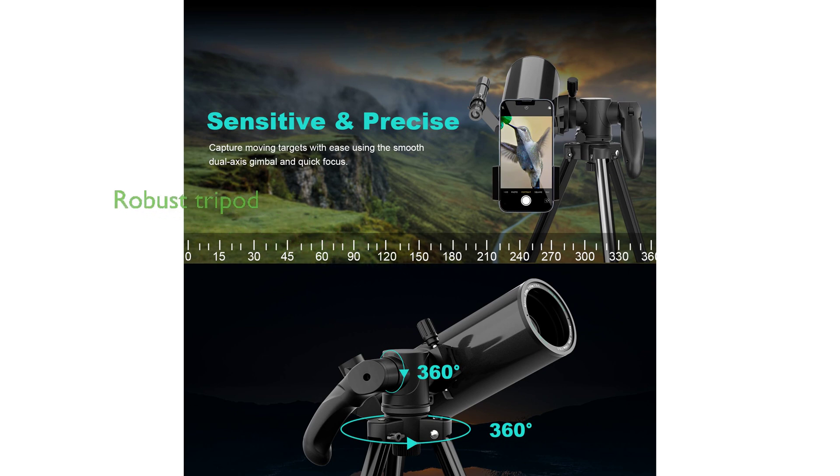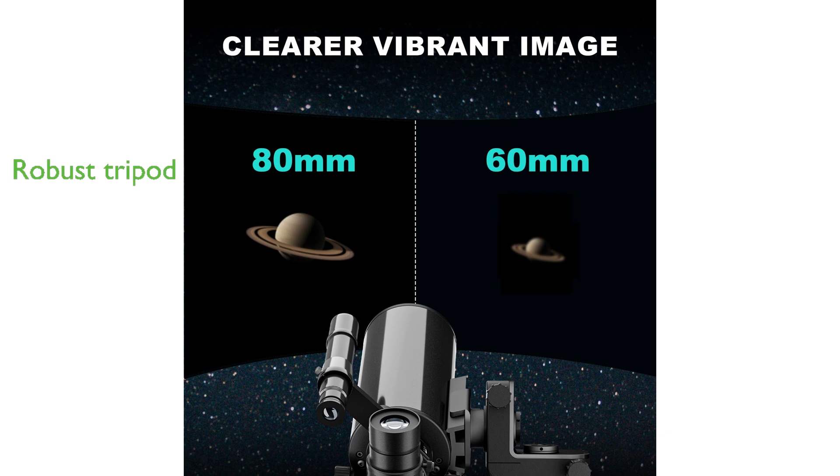The telescope comes with a robust, adjustable tripod made of reinforced aluminum alloy, providing stability and accommodating various observation postures. Priced at $369.99, the telescope has garnered a review score of 4.5 from 29 reviews, underscoring its quality and performance.